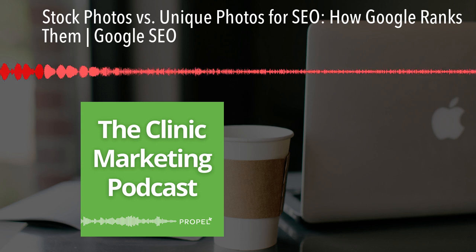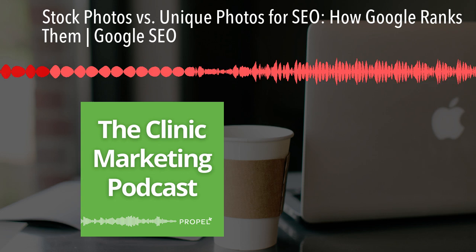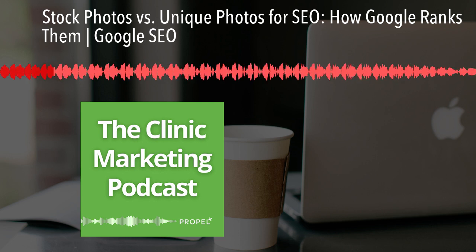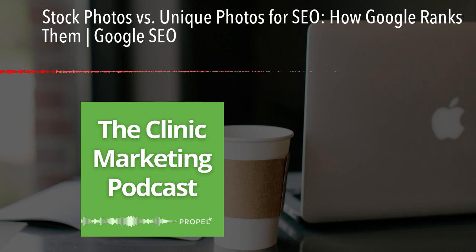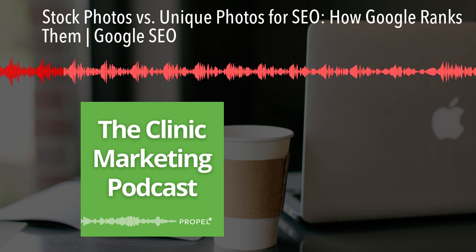On this episode, we're diving into a topic that often gets overlooked but can have a big impact on your visibility — and that's your website imaging. Specifically, we're asking the question: when it comes to SEO, does Google prefer stock photos or unique photos? Stick with me as we unpack this, because the results might just surprise you.